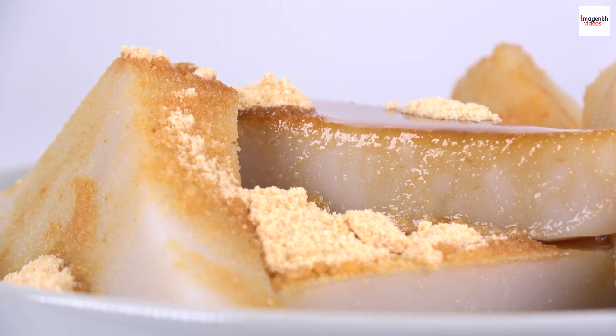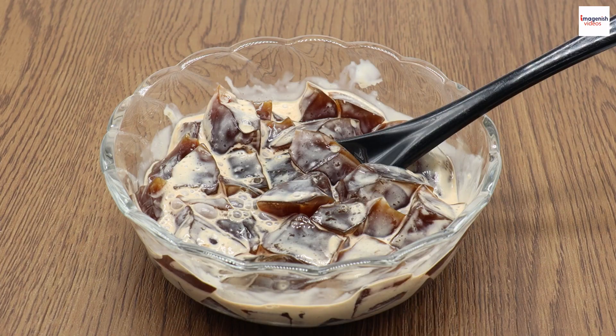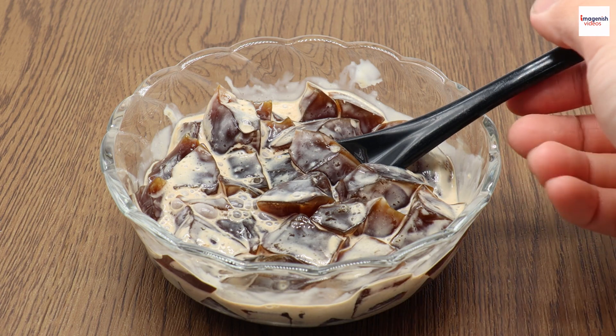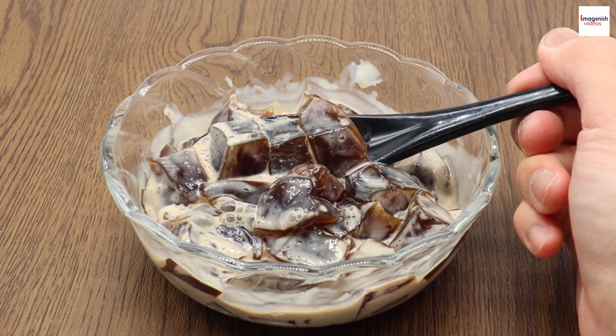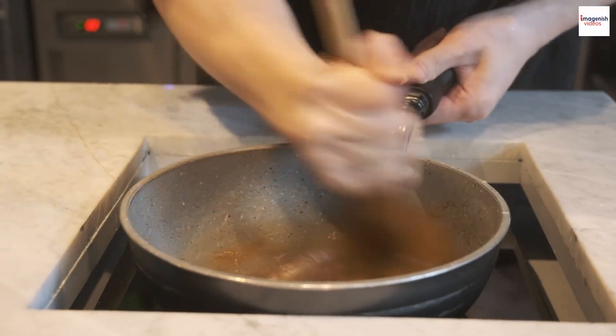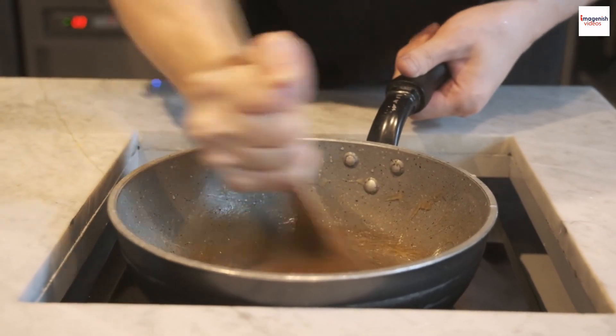But hold on, because we've got some unknown facts that will sweeten the deal. Kuramitsu, often translated as 'black honey' in English, is a traditional Japanese sweetener that has been enchanting taste buds for centuries. But did you know that it's more than just a sweet syrup? Let's explore some fascinating facts about Kuramitsu.